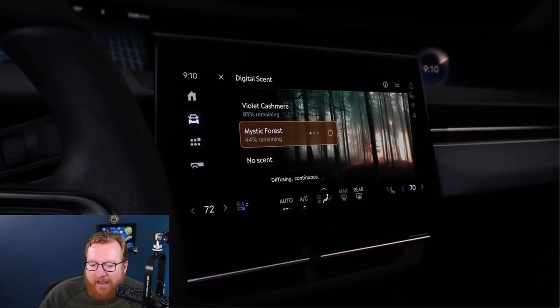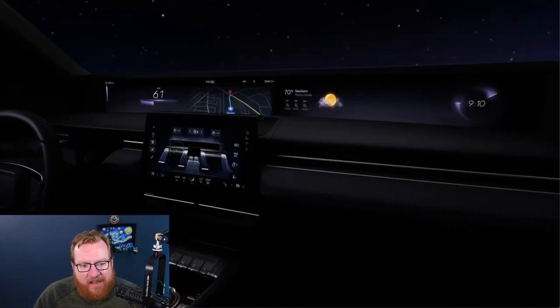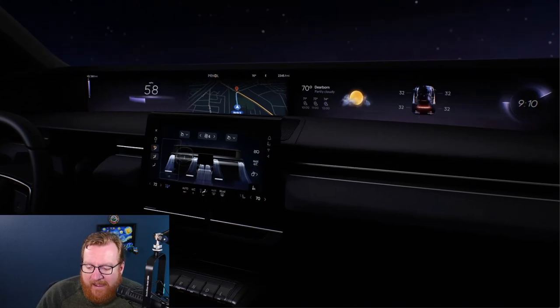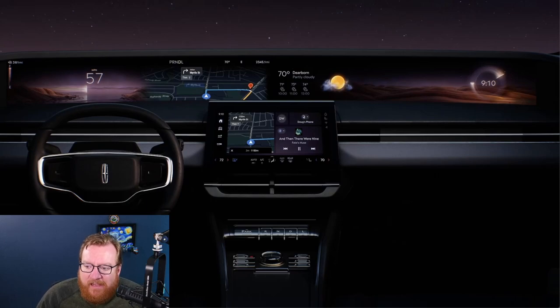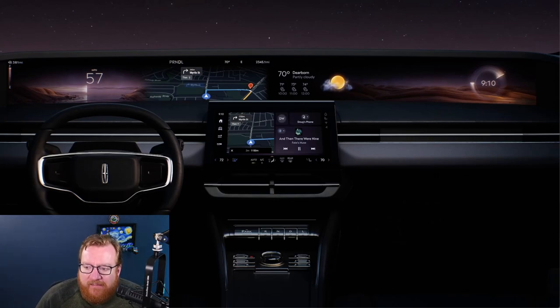These screens normally would sit just in the middle, but they also extend up at the top. In quiet mode you can see across the top there's not much showing, but you can fill it in with different content — the weather, the time, a very pretty dash cluster with your speed, and Google Maps. It's this huge wide screen going the entire length of the dash.